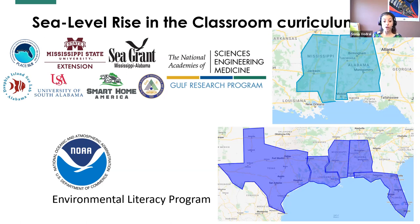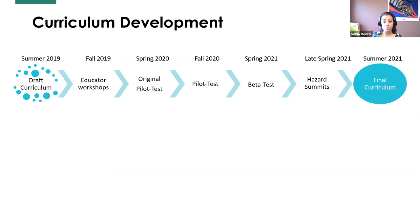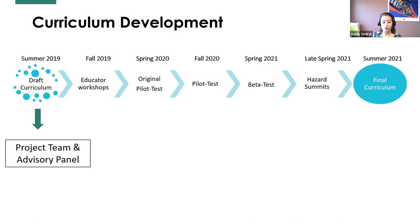We are expanding to create versions for Texas, Louisiana, and Florida, aligning to standards in both science and social studies as well as math and English, so that teachers across the Gulf can use this to introduce the concepts to their students. Back in the summer of 2019, we drafted the curriculum as a general outline through an iterative process with our project team — subject matter experts in built infrastructure, natural infrastructure, sea level rise science, engineering, and community planning. We also worked with an advisory panel made up of classroom and non-formal educators in science and social studies.